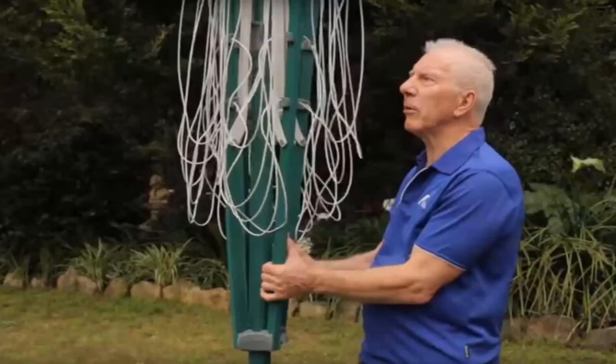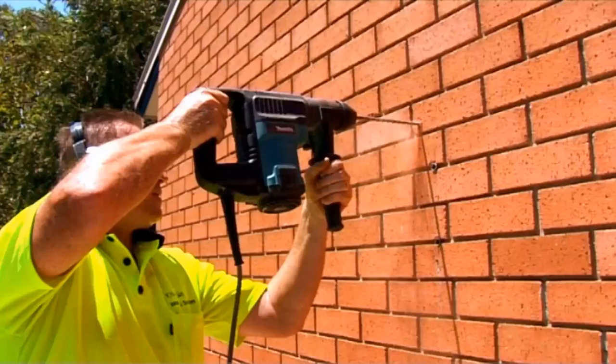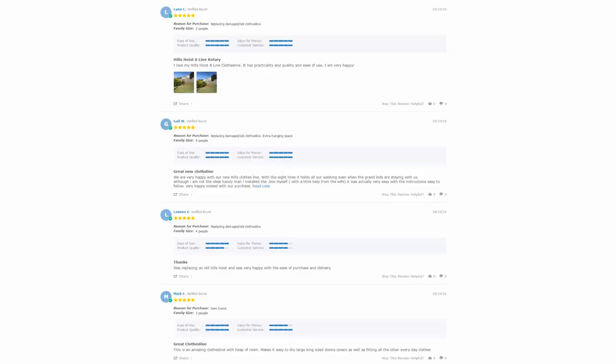If you need help installing your new clothesline, Lifestyle Clotheslines has a full installation service around Australia. We have a team of highly qualified installers that can install all types of clotheslines, including folding rotary and fixed rotary styles, as well as any wall-mounted or retractable clothesline. If you have an old one that needs removing, we can take it away and dispose of it as well. With over 5,000 reviews available on the Lifestyle Clotheslines website, you can see what people are saying about the products.